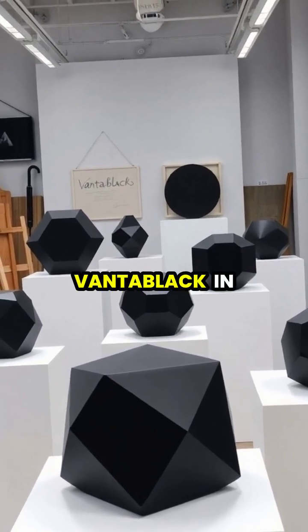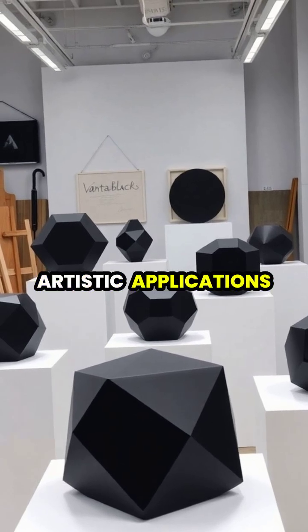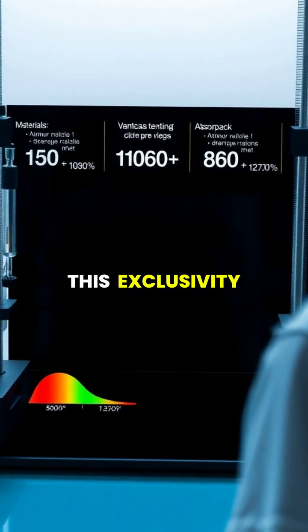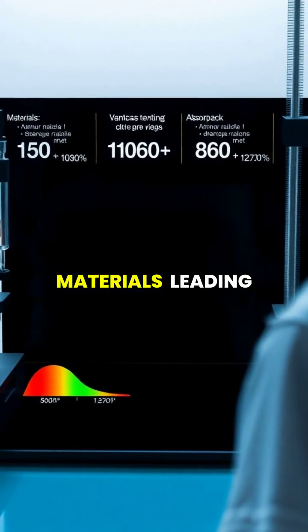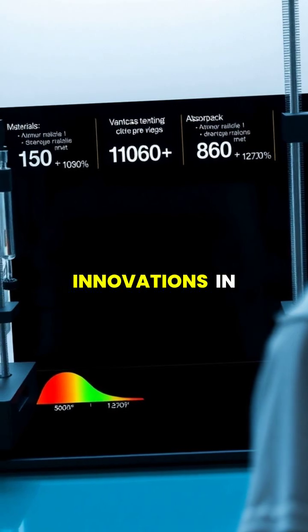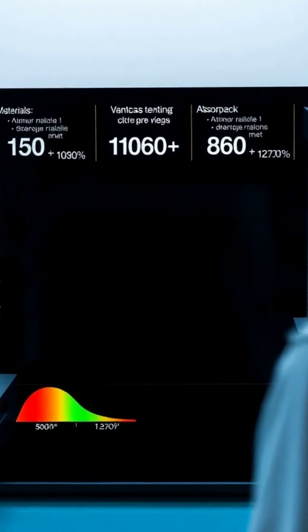However, its use in art became controversial when artist Anish Kapoor obtained exclusive rights to use Vantablack in artistic applications. This exclusivity sparked a race to develop alternative super black materials, leading to new innovations in light-absorbing technology.